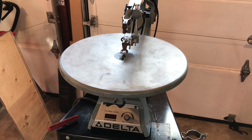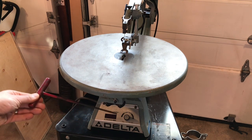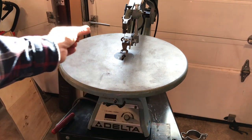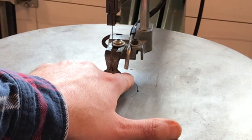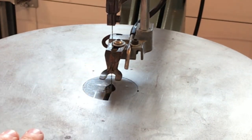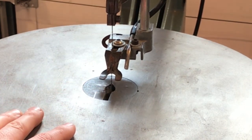Everything on this thing is complete. It even came with the long hex key you need to access the hex bolts that are hard to reach for changing the blade. It has the original pin that goes in a little hole to stabilize the tightening of the blade. There's also a hose connection here for hooking it up to a vacuum system. The only thing not working is the hose — he told me there's a leak somewhere and I'll have to figure it out.